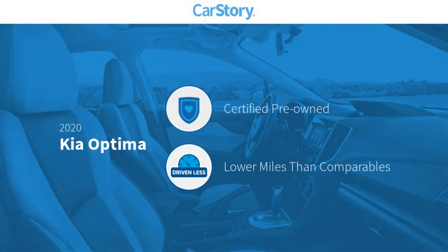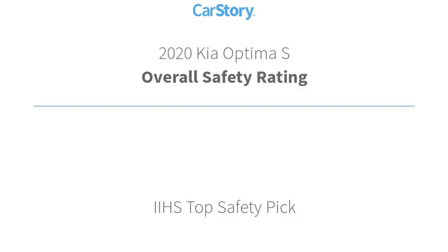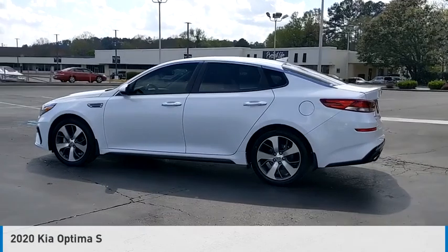Carfax research indicates this vehicle as certified pre-owned with low miles. Features include satellite radio, heated mirrors, steering wheel controls, and high beam assist. This vehicle has been listed as an IIHS Top Safety Pick, making it a great choice today.